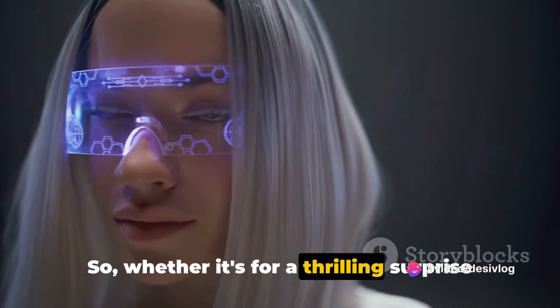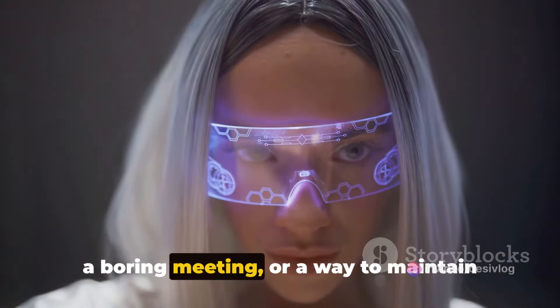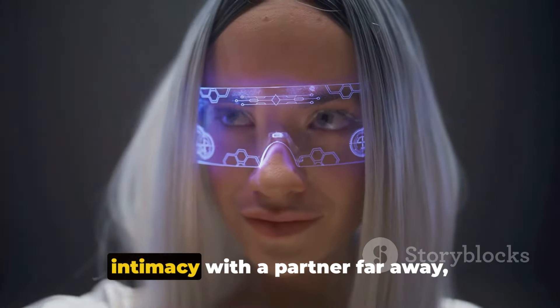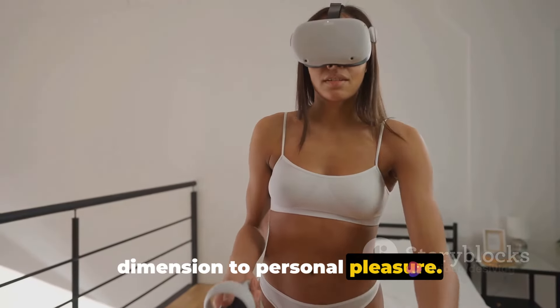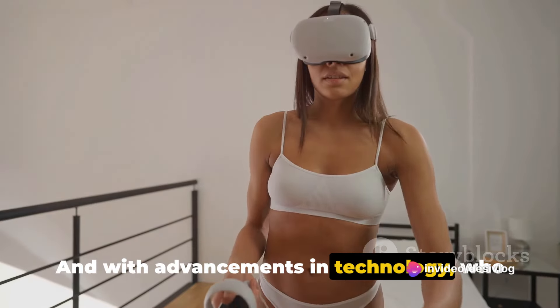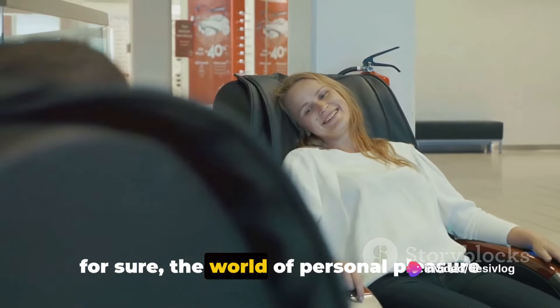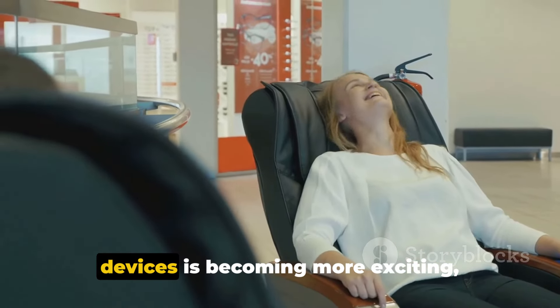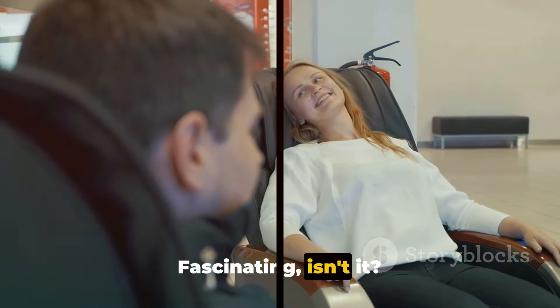Whether it's for a thrilling surprise on a night out, a secret indulgence during a boring meeting, or a way to maintain intimacy with a partner far away, vibrating panties are adding a whole new dimension to personal pleasure. And with advancements in technology, who knows what the future holds? One thing's for sure: the world of personal pleasure devices is becoming more exciting, innovative, and accessible by the day. Fascinating, isn't it?